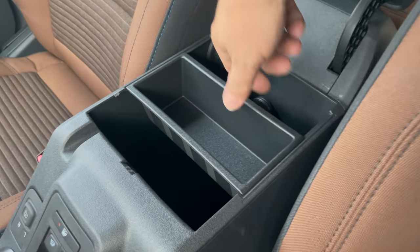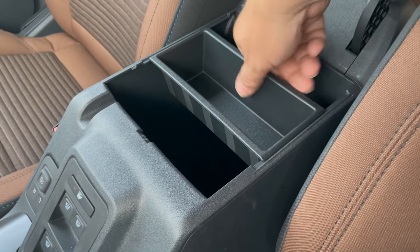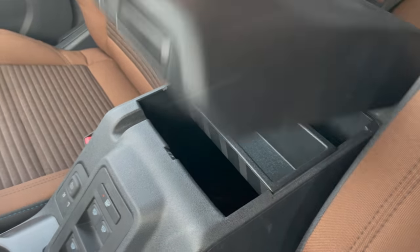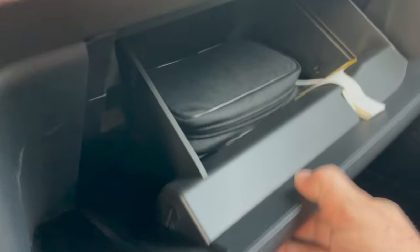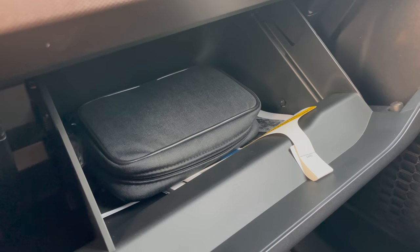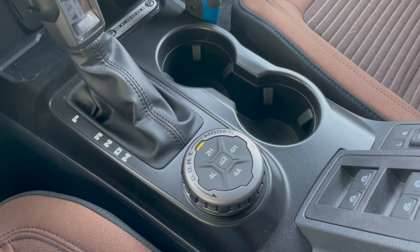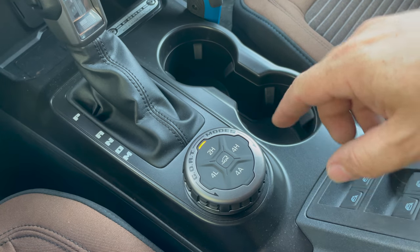The center console is somewhat small compared to what you might be expecting in an off-road vehicle — put your big leather gloves in there and that's about all that's going to fit. But the glove box is decently sized; there's plenty of room for your winch controller as well as some other items. One of the things we care about most is right here: the GOAT mode switch.